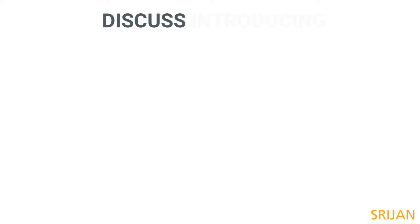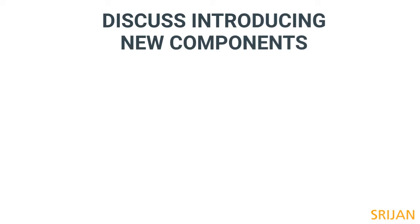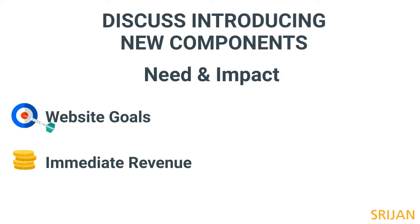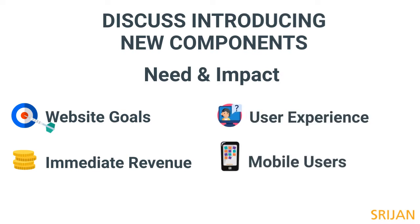Next up, have a process for developing new components. Two key steps here. Question the need and impact. Ask: does it help the website's goals? Does it bring immediate revenue? How does it affect user experience? How does it impact mobile users?